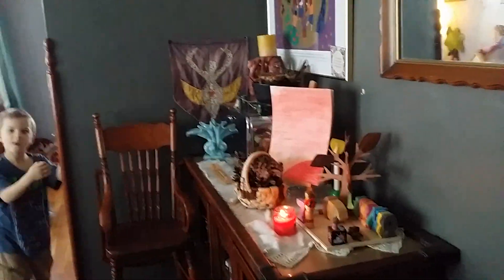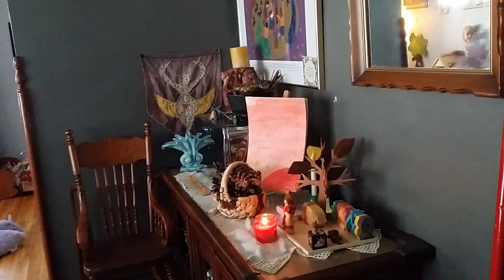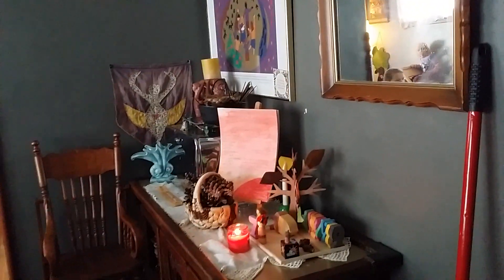Hi, Tasha Rose here with Radical Mothering. This is going to be a video about our play spaces and living spaces that we occupy during the day, in addition to the classroom.